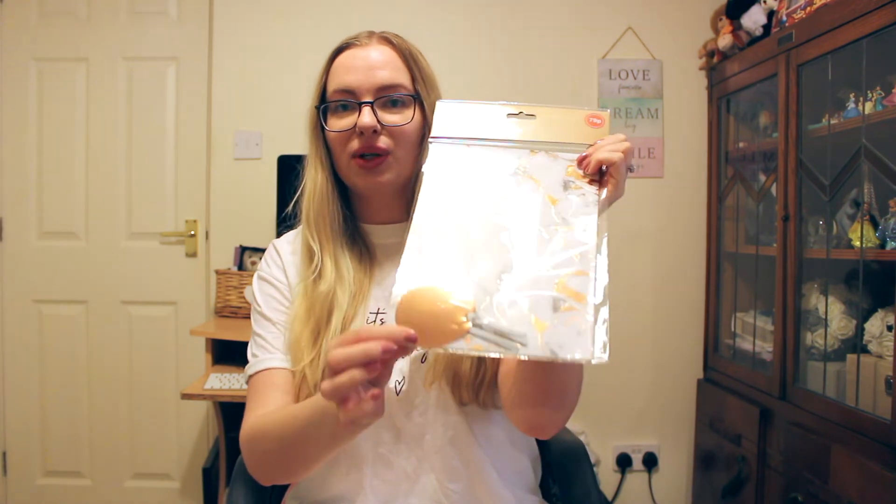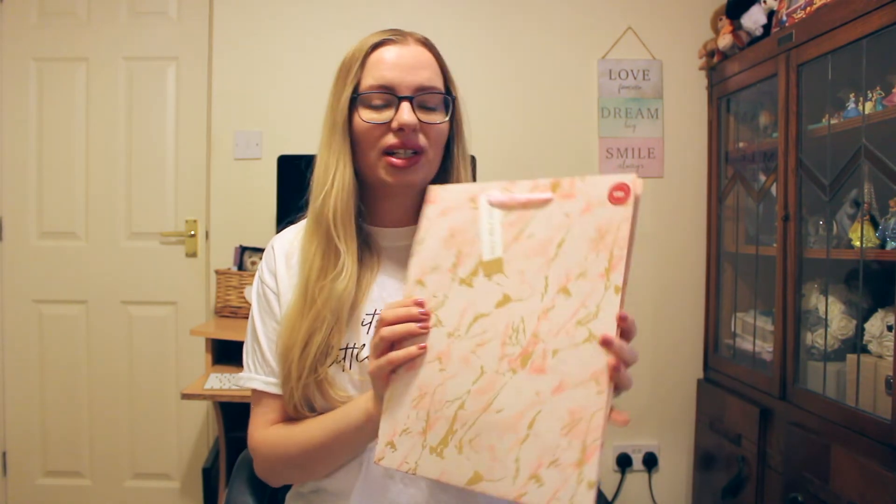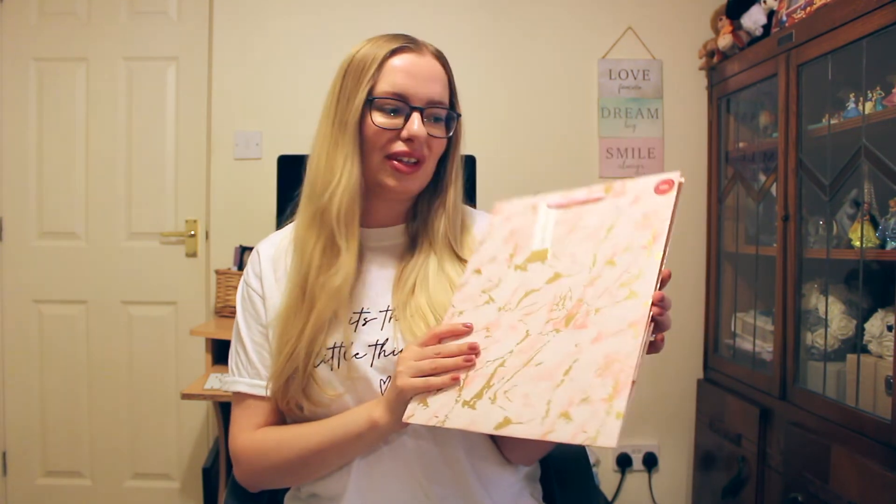I have a few birthdays coming up and I needed some wrapping paper. I often get wrapping paper from Home Bargains and I usually get the rolls because they're about value. But I saw this pack of marble effect sheets — there are two sheets with two gold tags. It's white marble with gold splashes through, and I just thought this was really, really pretty. This one's only 79p, so for two sheets and two tags I thought that was really nice for something that actually looks quite expensive. There was also a bag in the same pattern but pink, so I also picked that up — only 69p for a medium-sized gift bag, really cute and girly.